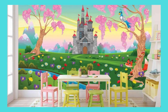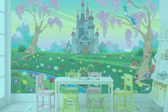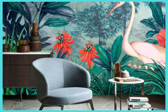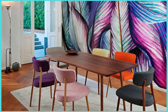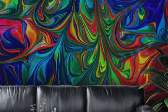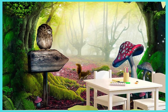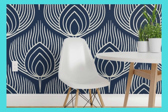Indulge in the luxury of self-expression as you embark on a transformative journey with our custom wallpaper services. Unleash your imagination and infuse your living space with a distinctive blend of artistry and personality. From capturing the allure of exotic destinations to translating your most cherished memories into a visual masterpiece, our custom wallpapers are a celebration of your unique narrative. Explore an array of exclusive finishes, including matte, glossy, and textured options, allowing you to tailor the tactile experience of your walls to match your aesthetic preferences.